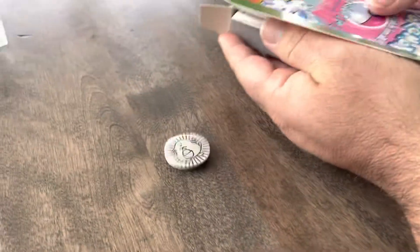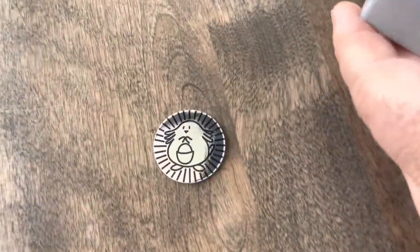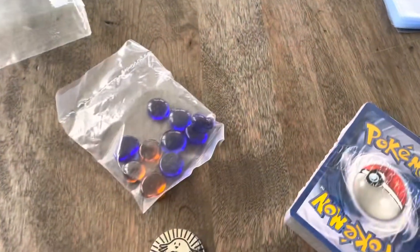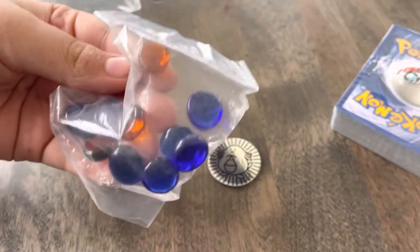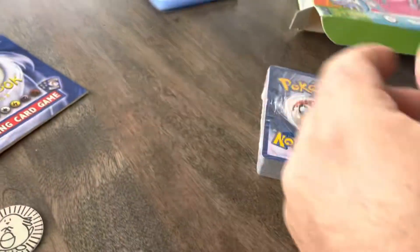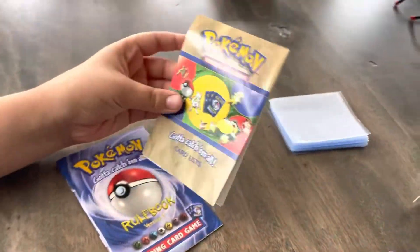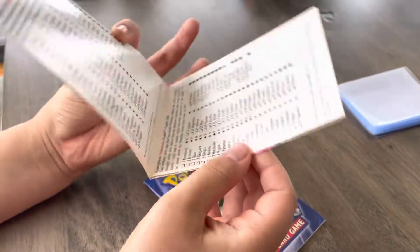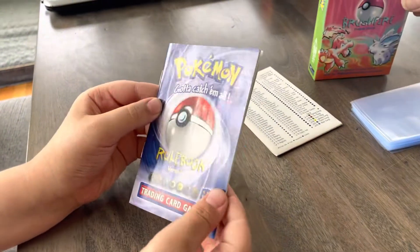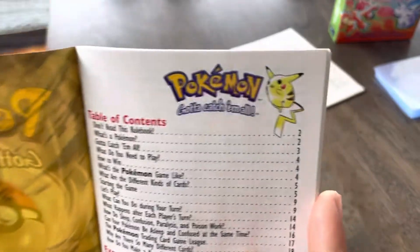This is as much of a surprise to us as it is to you guys. Whoa, look at that old school coin! Look at these old pieces — look how far Pokémon has come. These look like the old damage counters; they basically look like river stones. There's the card list — this must be the base set card list. And this is the rulebook for the original card game — look at that old school Pikachu.